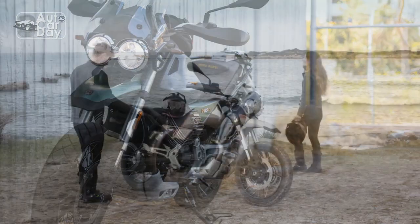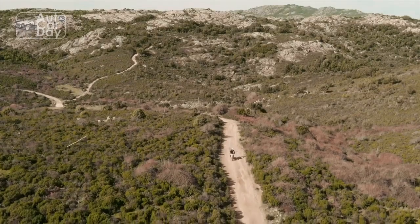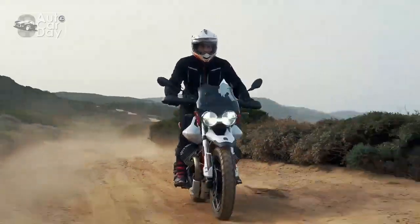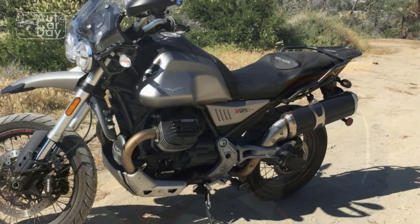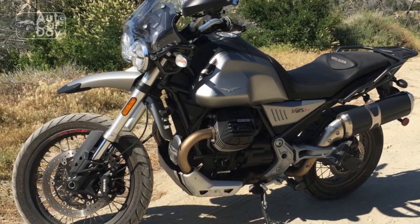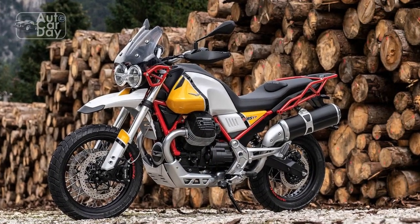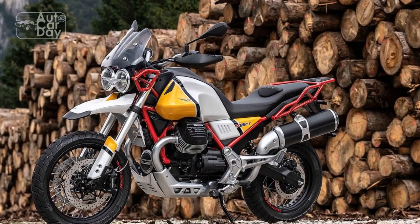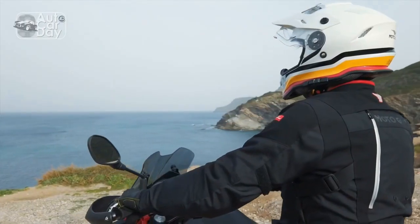Classic design meets modern flair. At first glance, the Moto Guzzi V85TT harks back to the brand's iconic motorcycles of the past, with its unmistakable transverse V-twin engine configuration and the traditional fuel tank shape. This classic design language pays homage to Moto Guzzi's heritage while injecting a fresh vibrancy into the motorcycle. Available in a range of captivating color options, the V85TT effortlessly captures the essence of both vintage and contemporary styles.